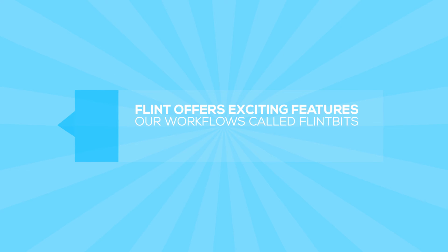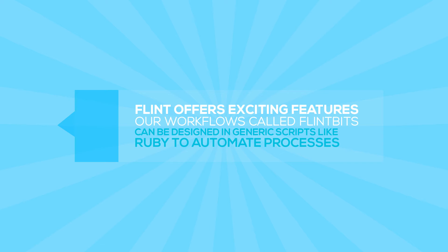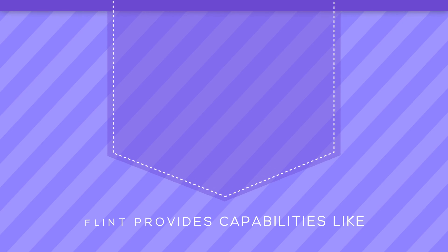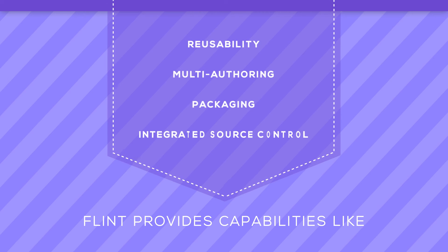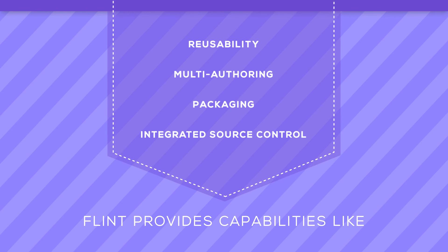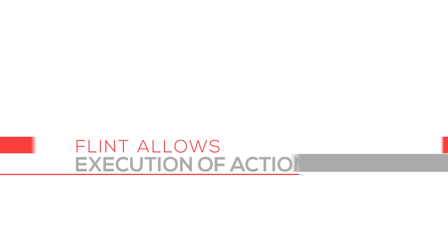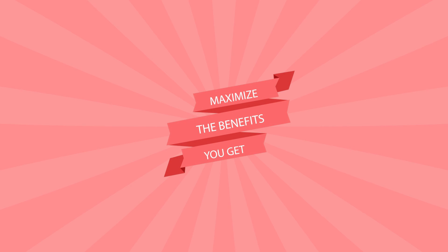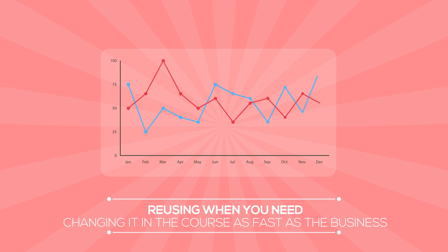Flint offers exciting features. Our workflows, called FlintBits, can be designed in generic scripts like Ruby to automate processes. By virtue of the automation-as-code principle, Flint provides capabilities like reusability, multi-authoring, packaging, and integrated source control. Flint allows execution of action whether the target system is in the cloud or on-premises. It maximizes the benefits you can get out of leveraging the code content, reusing when you need, or changing it in the course as fast as the business.